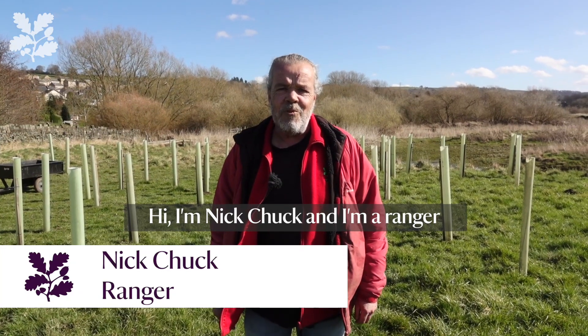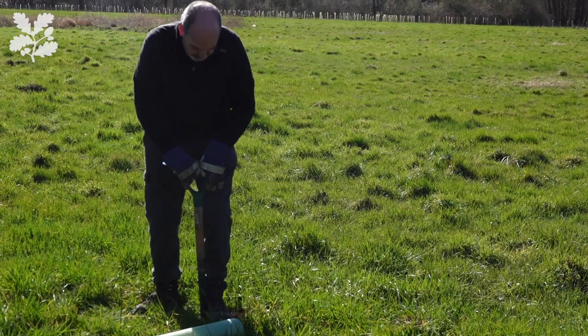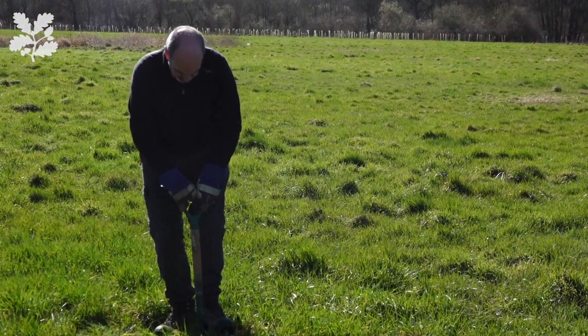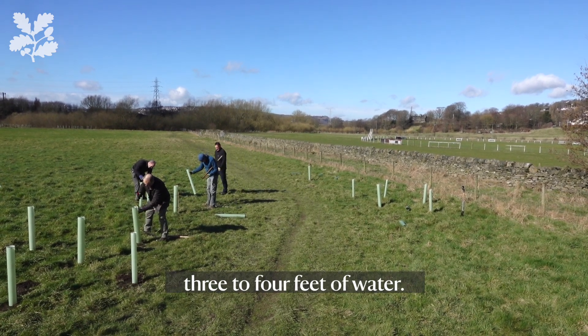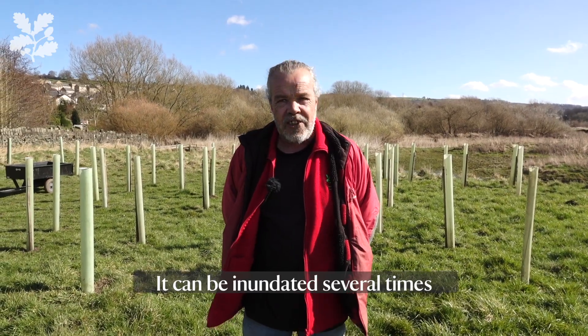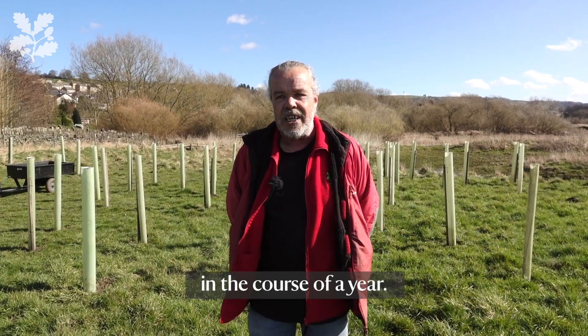Hi, I'm Nick Chuck. I'm Ranger at East Riddleston Hall. Less than four weeks ago, all of this was under three to four feet of water. It can be inundated several times in the course of a year.